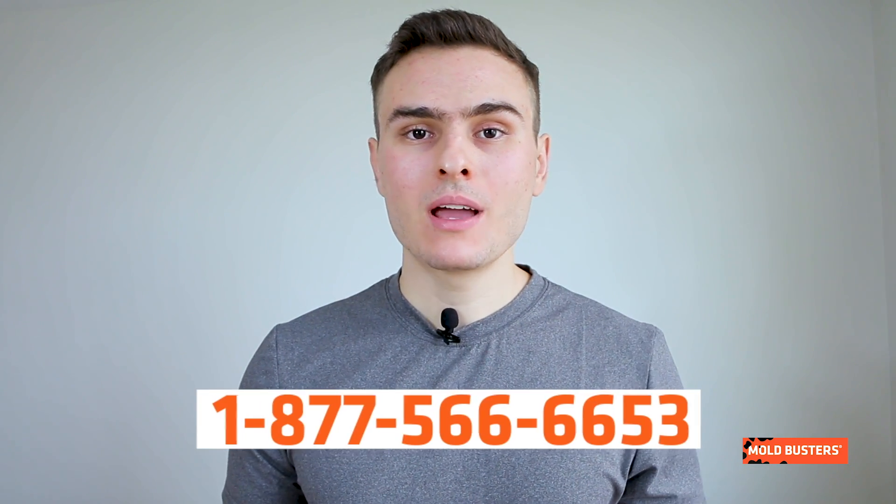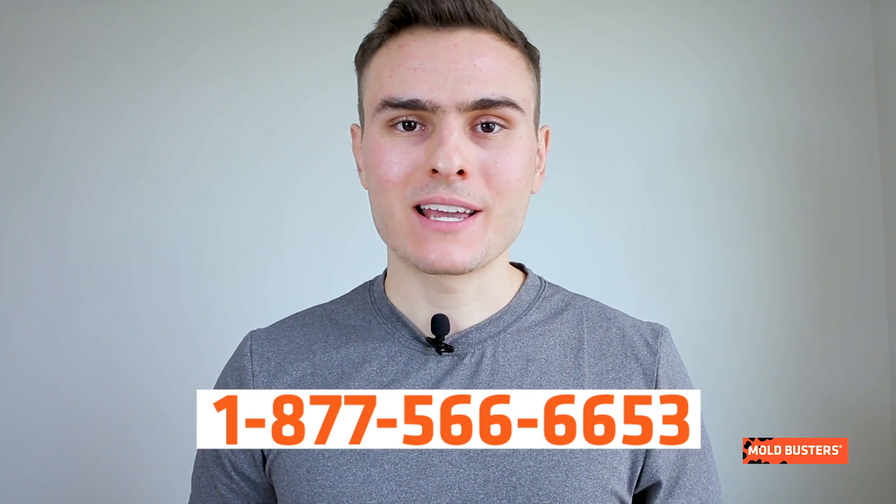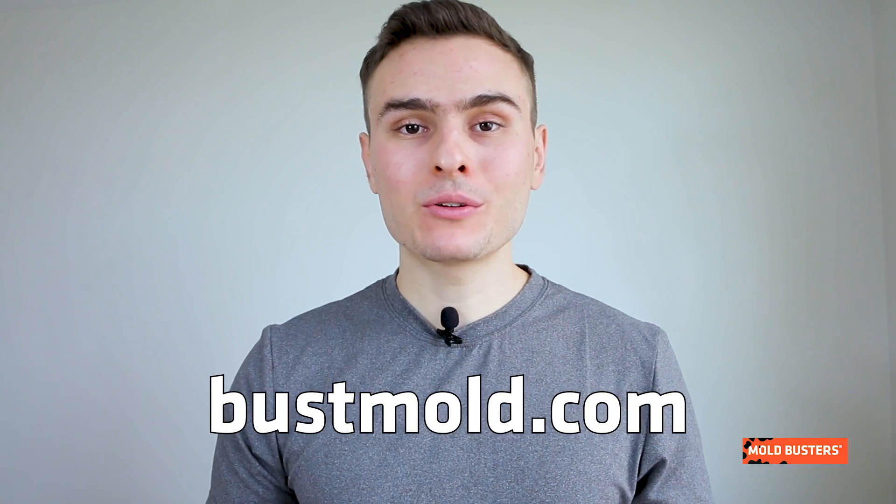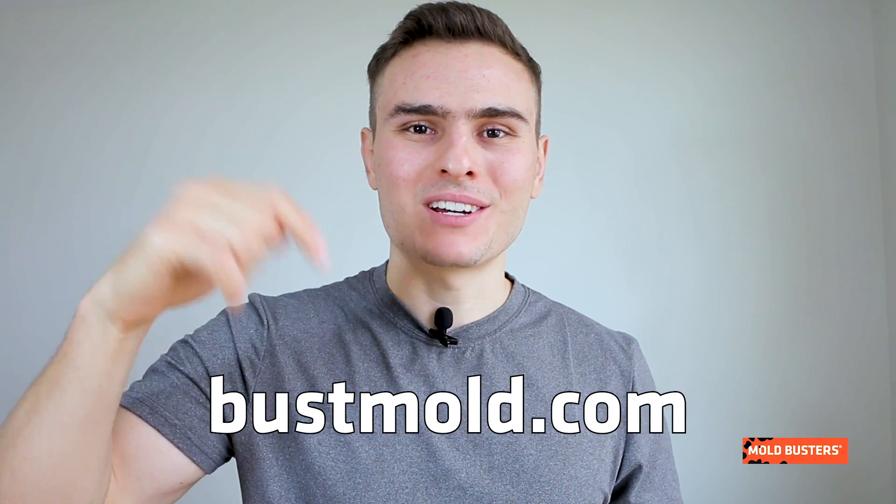If you already have a mold problem, call Mold Busters and we will take care of it. To become an expert in protecting yourself and your family against mold, visit bossmold.com and subscribe to our channel.